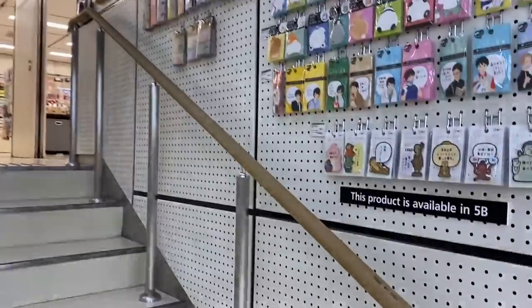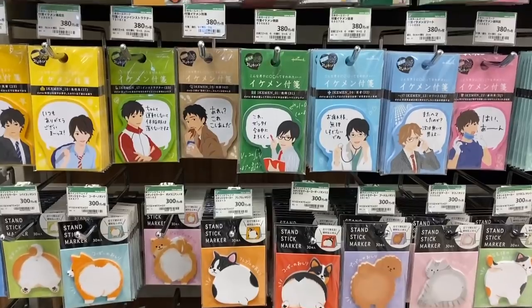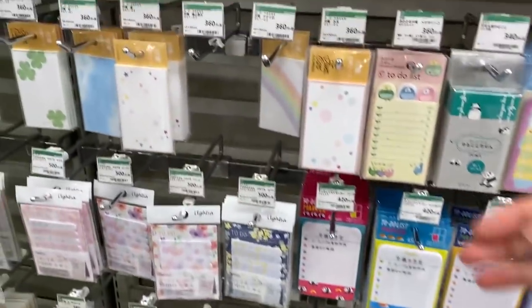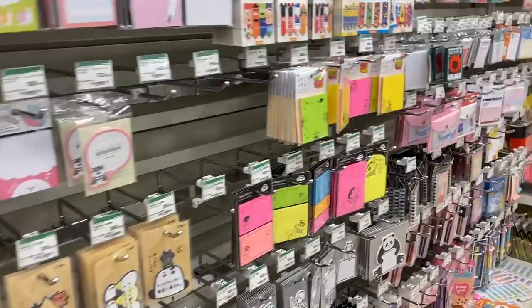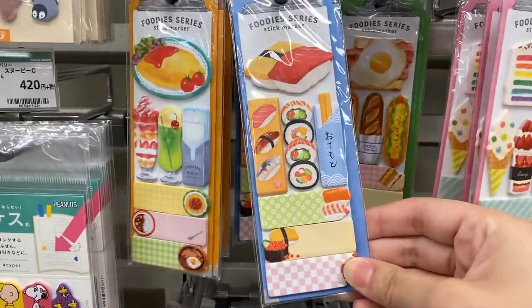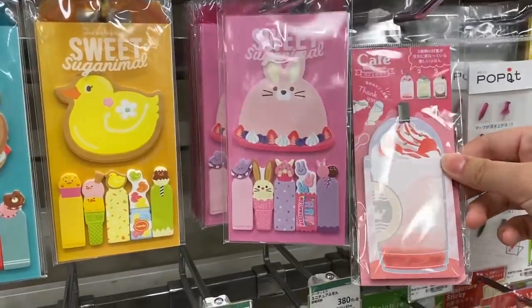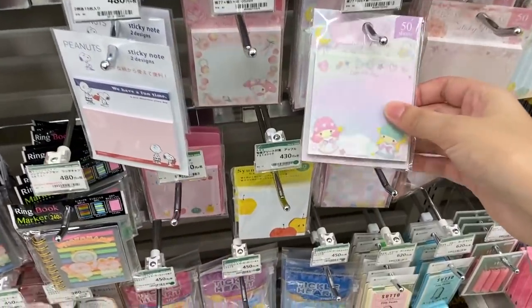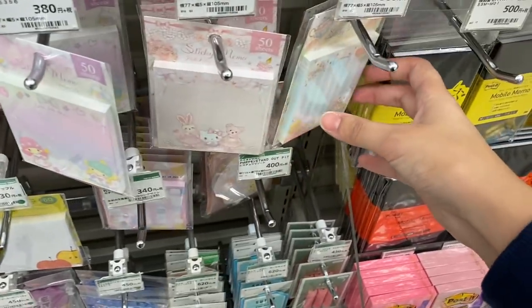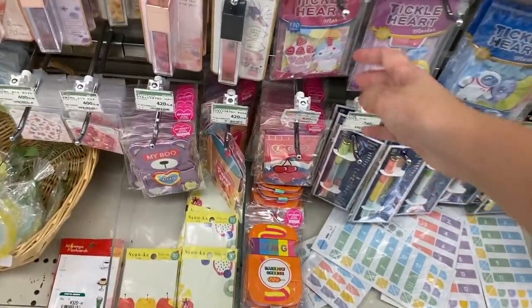Up the stairs is floor 5B, which has more stationery. Here are all the sticky notes — so many different types. The bird ones are so cute, the food ones are nice, and they have sushi ones and desserts too. They also have Nichigatsu and Little Twin Stars, My Melody, and Cinnamoroll ones. I have some of these already.